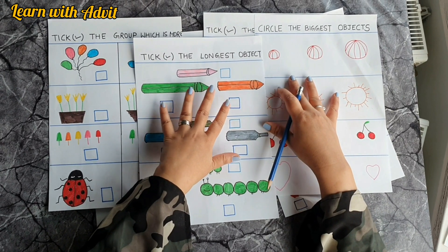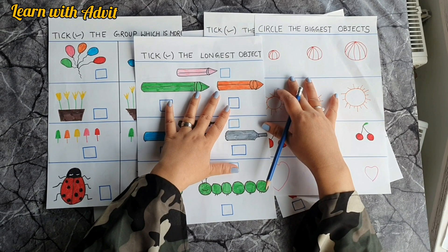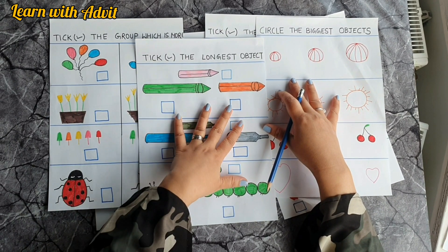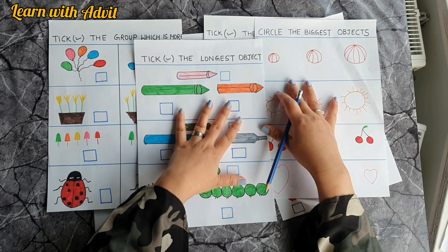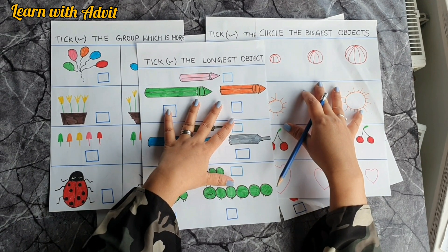Hi everyone, welcome back to our channel Learn with Earthbill. I hope you all are safe and doing well. Today's video is about how we can teach size measurement and number sense to kids with these fun activities.